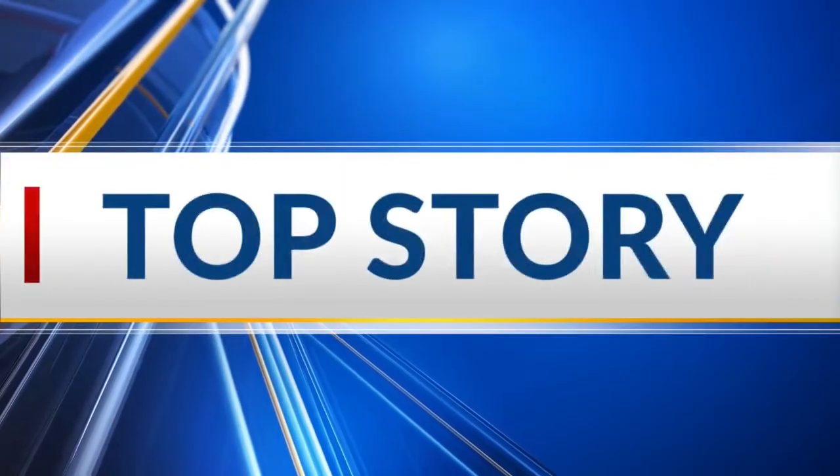Good evening and thanks for joining us. I'm Jackie Jovic. Jefferson, Texas is ringing in the holiday season with the annual Candlelight Tour of Homes. It is tonight's top story, and NBC6's Asia Tab joins us now from Jefferson with a preview. Hi, Asia.